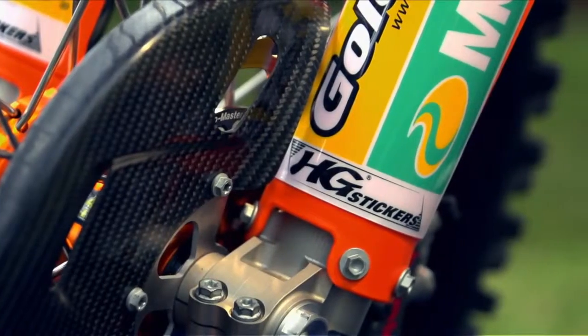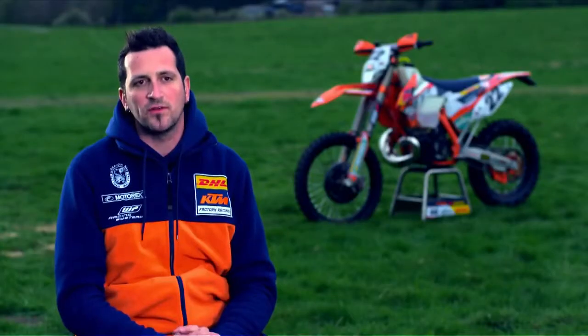The graphic on Johnny's race bike is the HG sticker. It's only for the factory team.